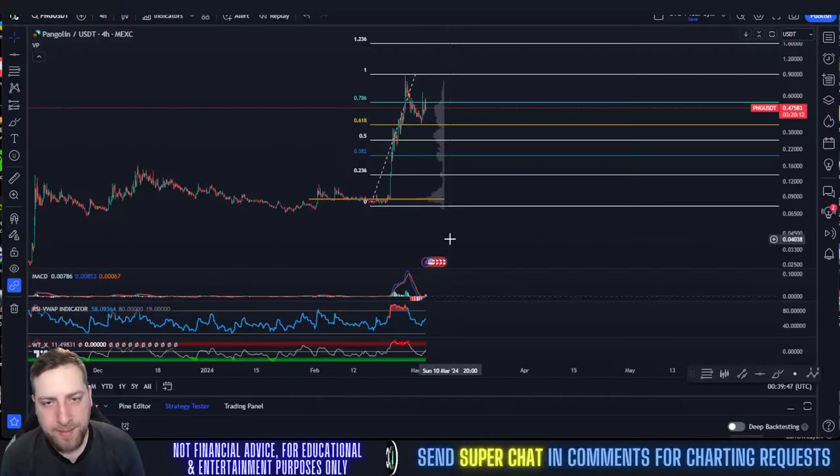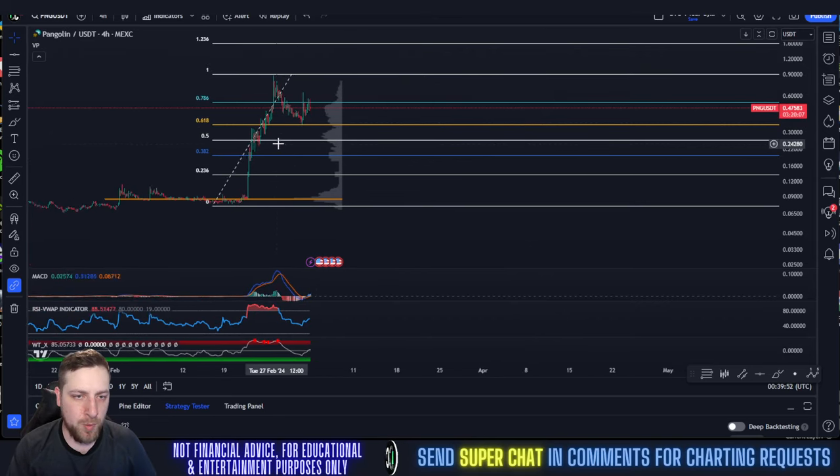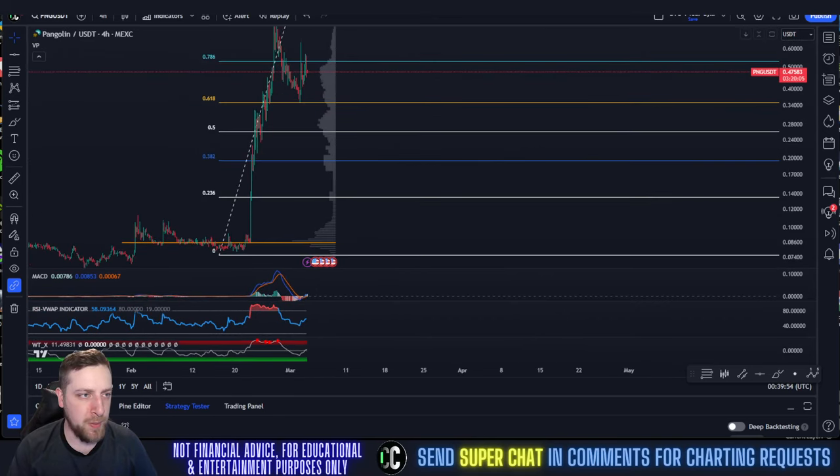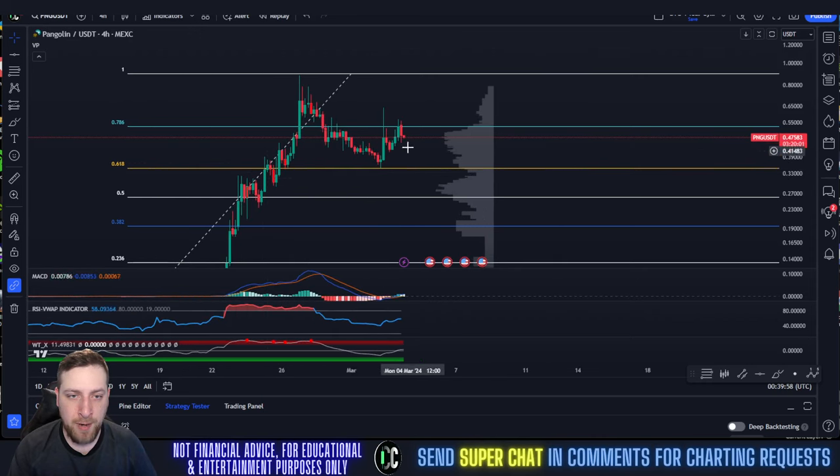All right everybody, let's get into PNG. So yesterday we said the 0.618 is the bottom, we're hitting it — and that's exactly what happened. We got a very, very nice bounce off that 0.618 right there.